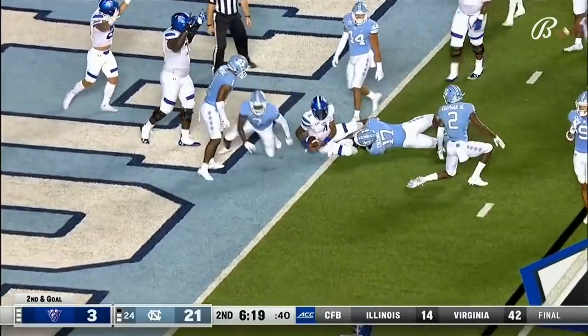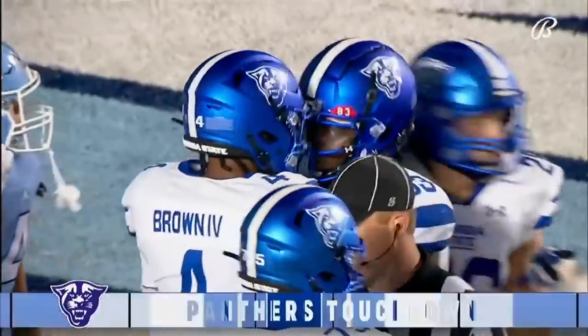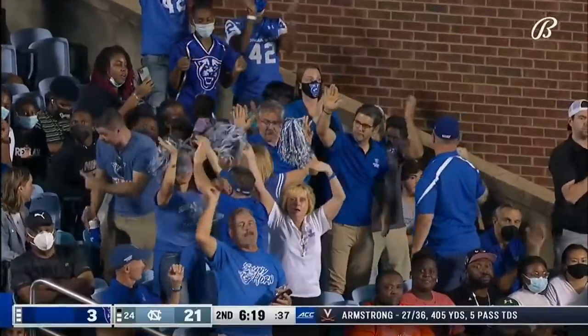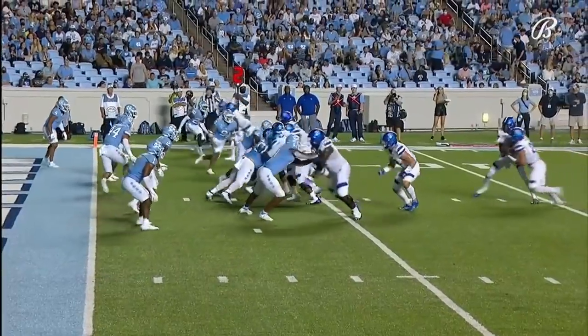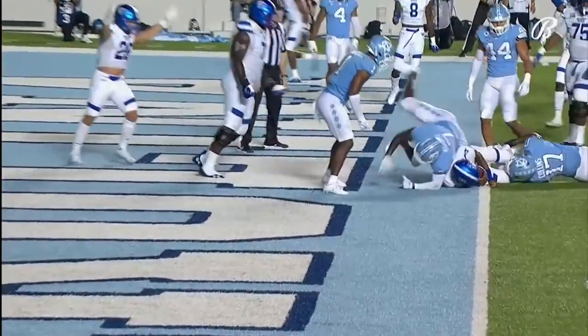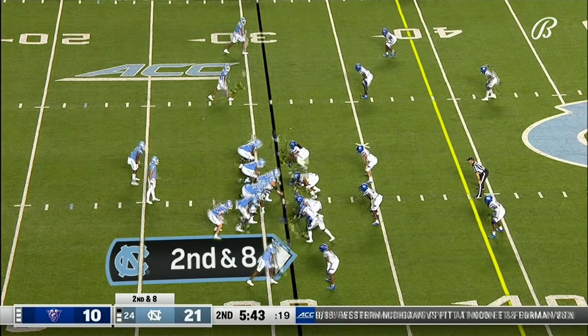Brown still has it — dives for the goal line and he's in. Quad Brown takes it in from 4 yards away and it's a Panther TD. Again, a little RPO. We'll see Pitt — and that's not just in the ACC but the country.